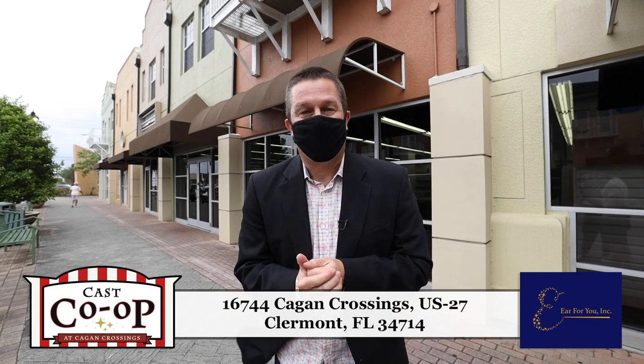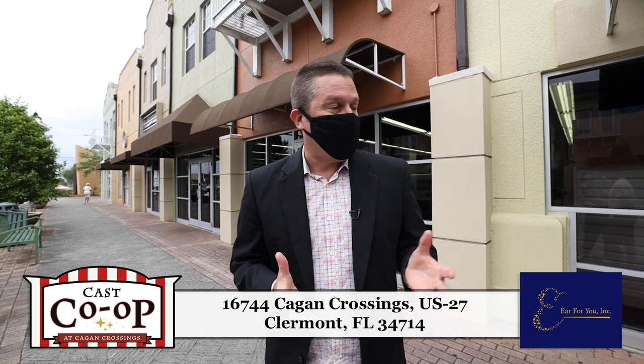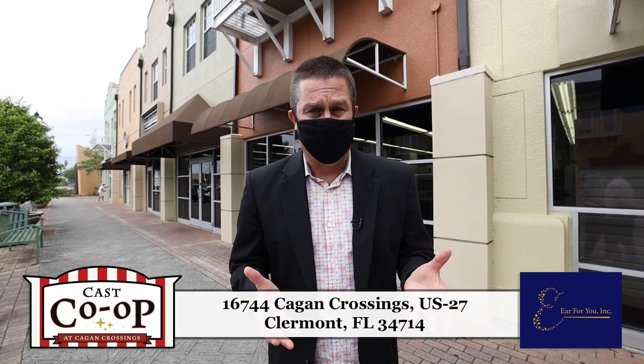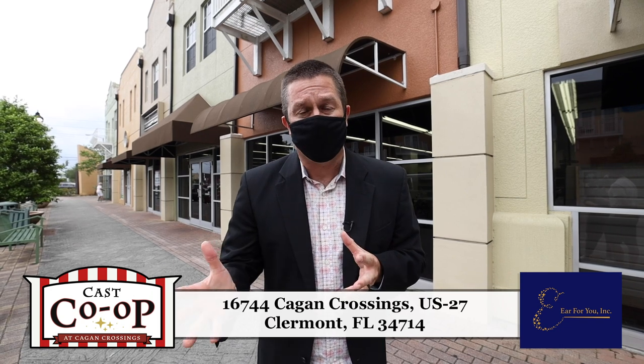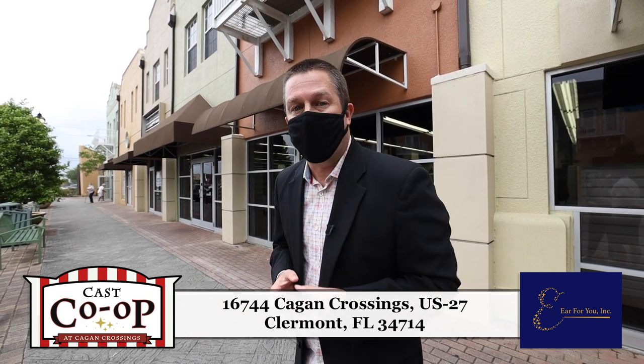Hiya, pals. Welcome to Cast Co-op at Kagan Crossings. My name is Jude, and I'm going to be your host today on this tour through this amazing facility. I'm so excited to show you everything that's inside, and I feel so fortunate to be part of this. Let's go ahead and get started.